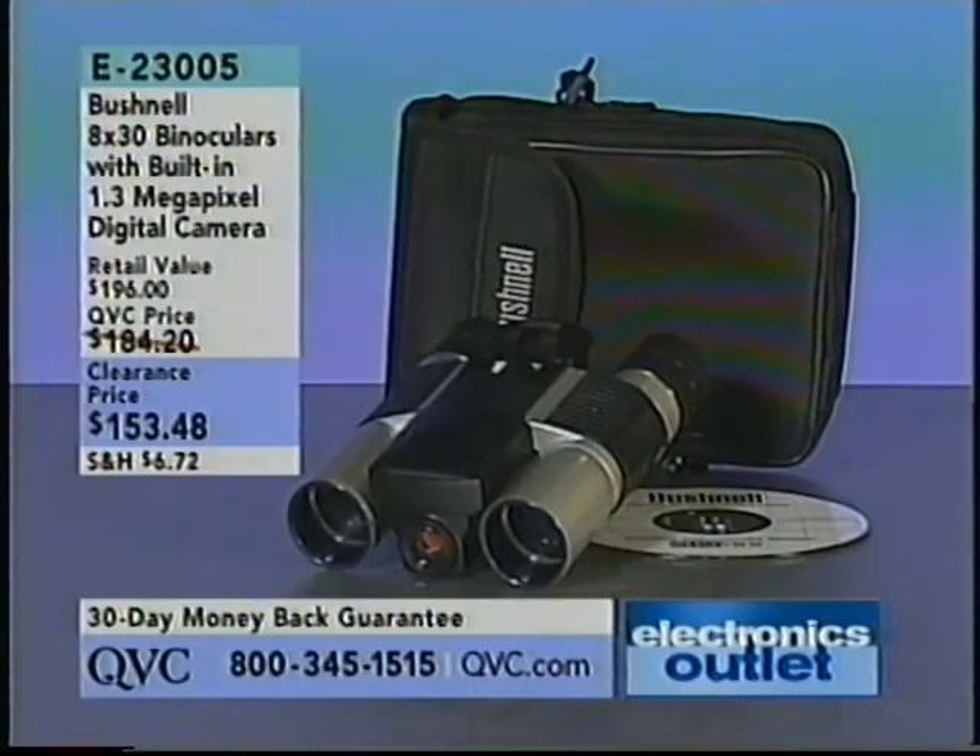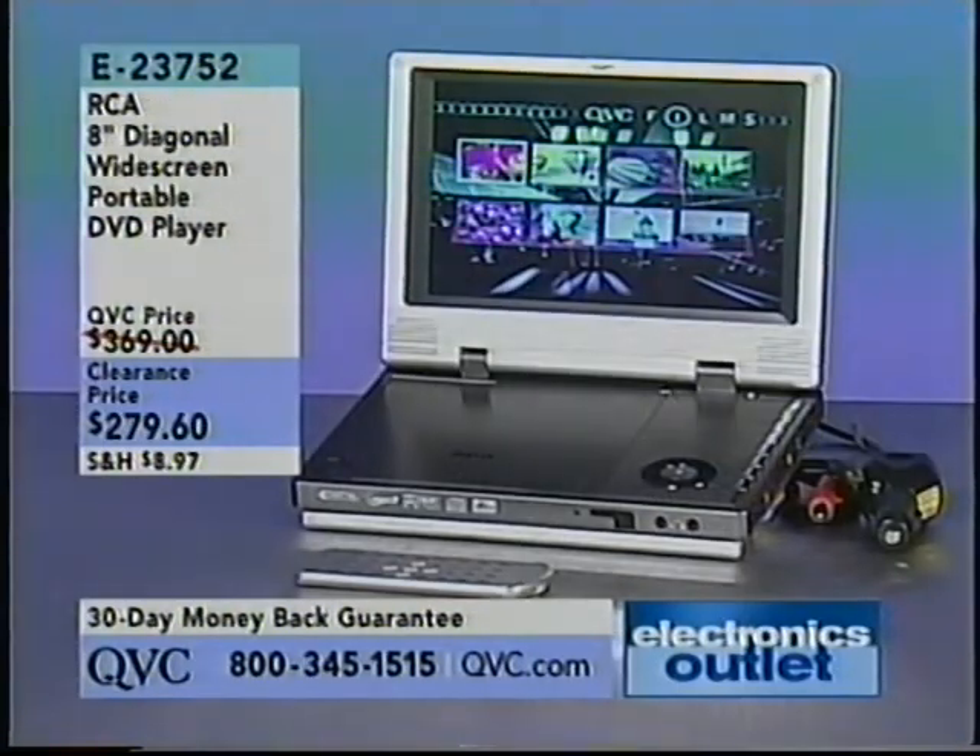One of the things coming up is from Bushnell, a great name when it comes to binoculars. The 8x30 binoculars with the built-in 1.3-megapixel digital camera, E23005 — perfect for gift-giving. First time ever on this clearance price of $153.48, and John Kelly will tell us more. We also have Joe King coming your way to explain our RCA 8-inch diagonal widescreen portable DVD player, E23752, clearance price at $279.60 — an 8-inch diagonal widescreen, virtually unheard of when it comes to a portable DVD player.